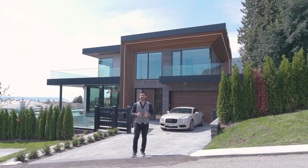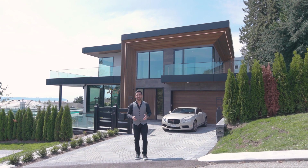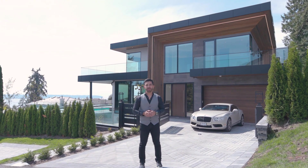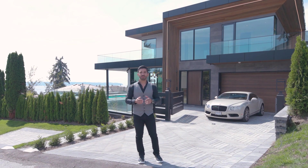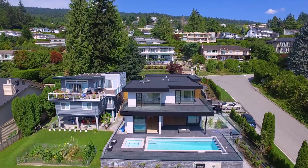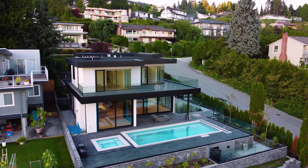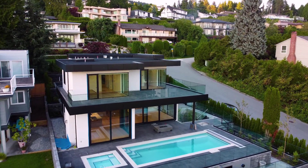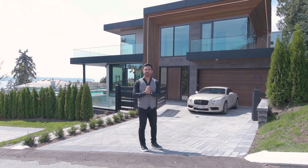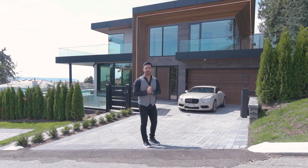Here we are with another episode of In-N-Out Show with Puriya. Today I'd like to give you guys a tour of this beautiful nine million dollar mansion in West Vancouver that was recently built by Acro Construction. This home offers over 5,000 square feet of indoor living on an 8,000 square feet corner lot. Before we go take a tour of this mansion, I'd like to thank Acro Construction for allowing me to come and make a video of their beautiful finished project.